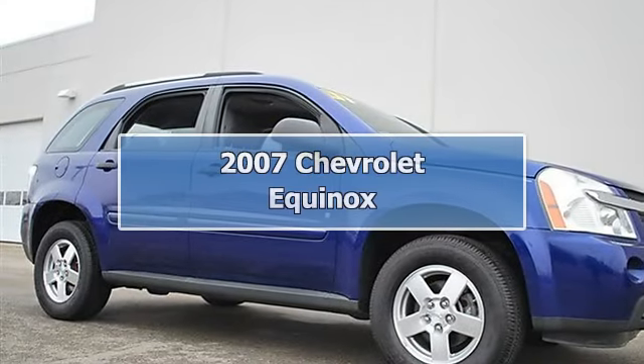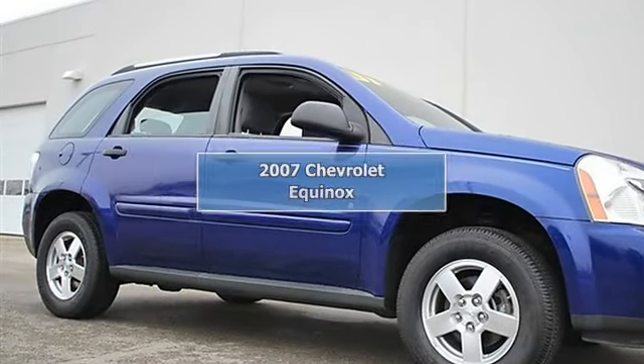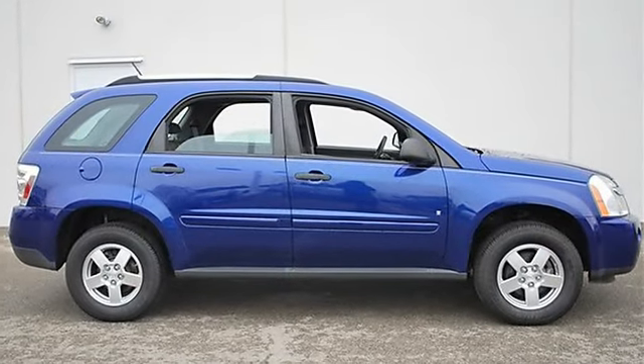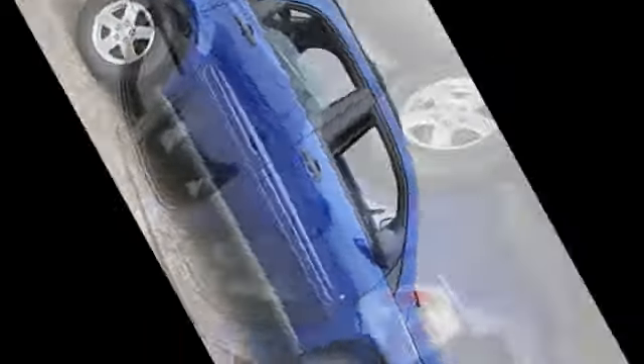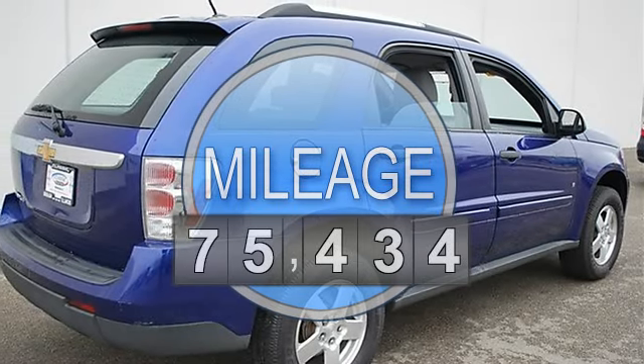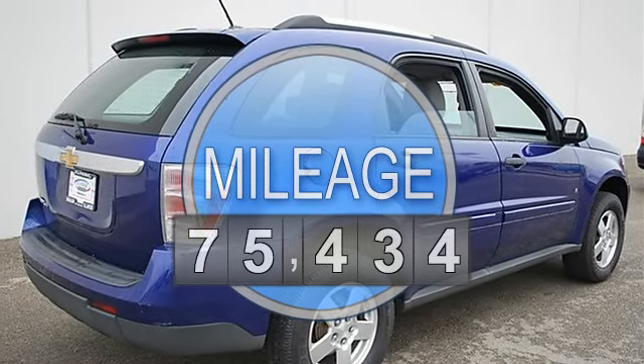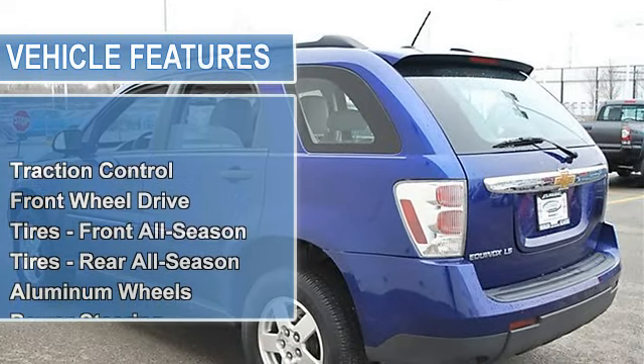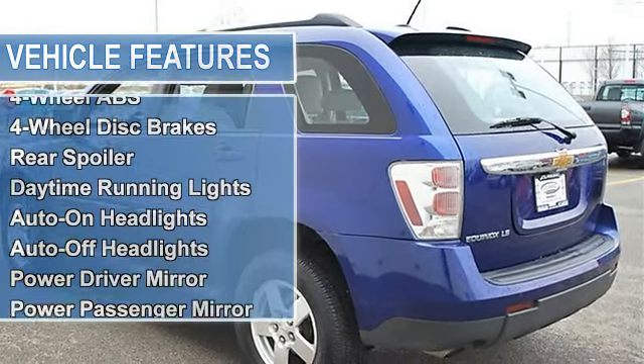2007 Chevrolet Equinox Sport Utility. This vehicle features the following equipment: automatic, gas, 3.4L, 204HP, FWD traction control, front-wheel drive, electronic stability control, front all-season tires.